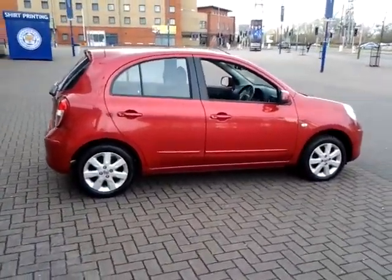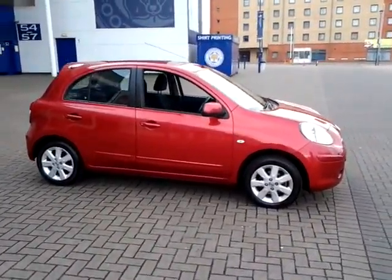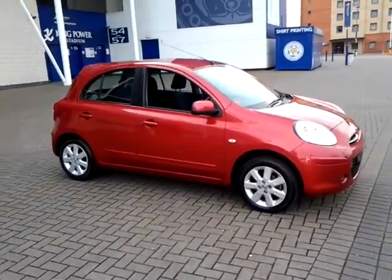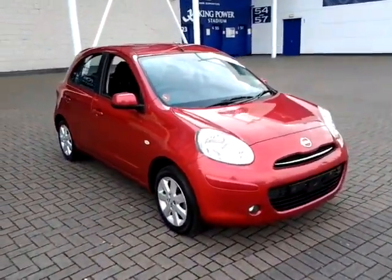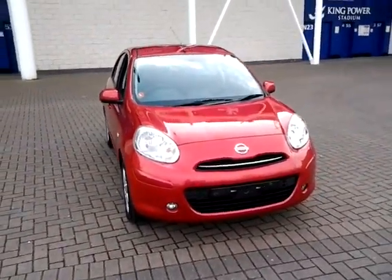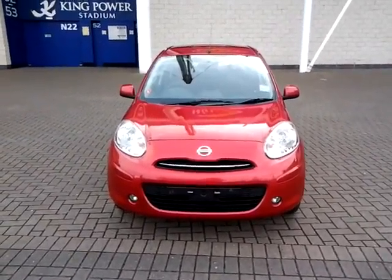Should you require finance for your next vehicle purchase, we have some competitive rates on offer, so please take a look at some of the examples provided. We are also open 7 days a week, so should you wish to view, test drive or reserve this car over the phone, simply contact Sturgis of Leicester on the telephone number provided on your web browser.